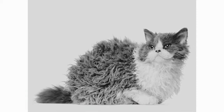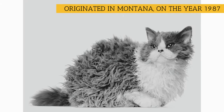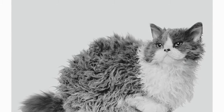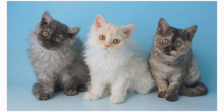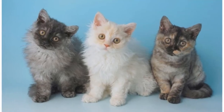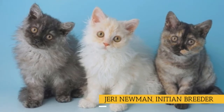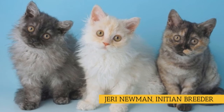The Selkirk originated in Montana, where the first known cat of this type was born in 1987, one of a litter of six kittens found in an animal shelter. The others had the typical straight coat of a domestic short-haired cat, but the curly-coated female was so unusual that she was brought to the attention of a local Persian breeder, Jerry Newman, who adopted her.